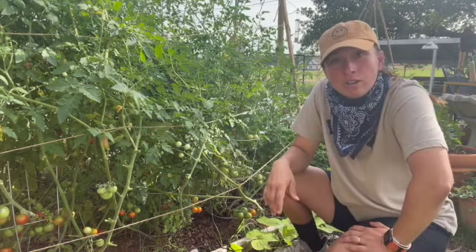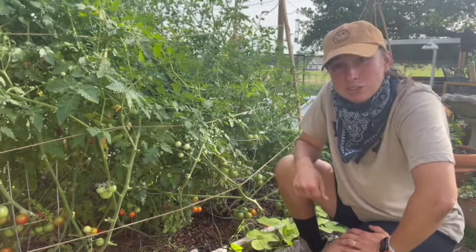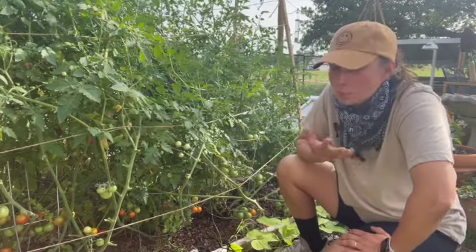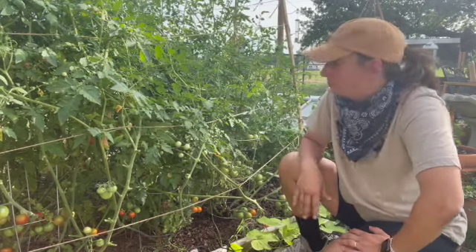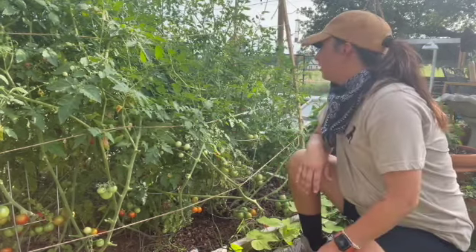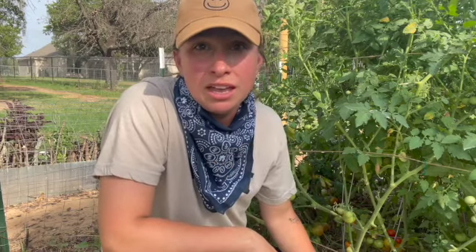Another thing you want to look out for are tomato hornworms. A lot of people say to give them to your chickens if you find them, but my chickens are quite picky and they don't want them. Tomato hornworms can be very hard to find — they disguise themselves really well and you can just glance right over them and not even see them. What I like to look for is anything moving in your plants.